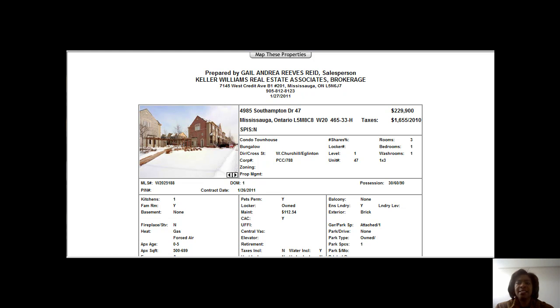Hey, it's Gail at GailSellsHouses.com bringing you today's properties that are available in the Churchill Meadows of Mississauga area.